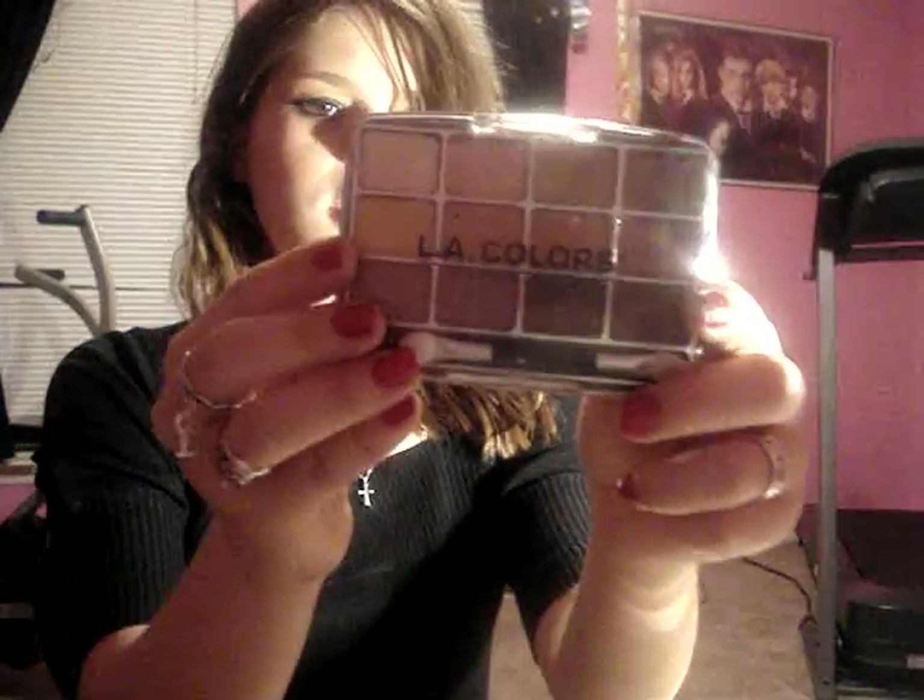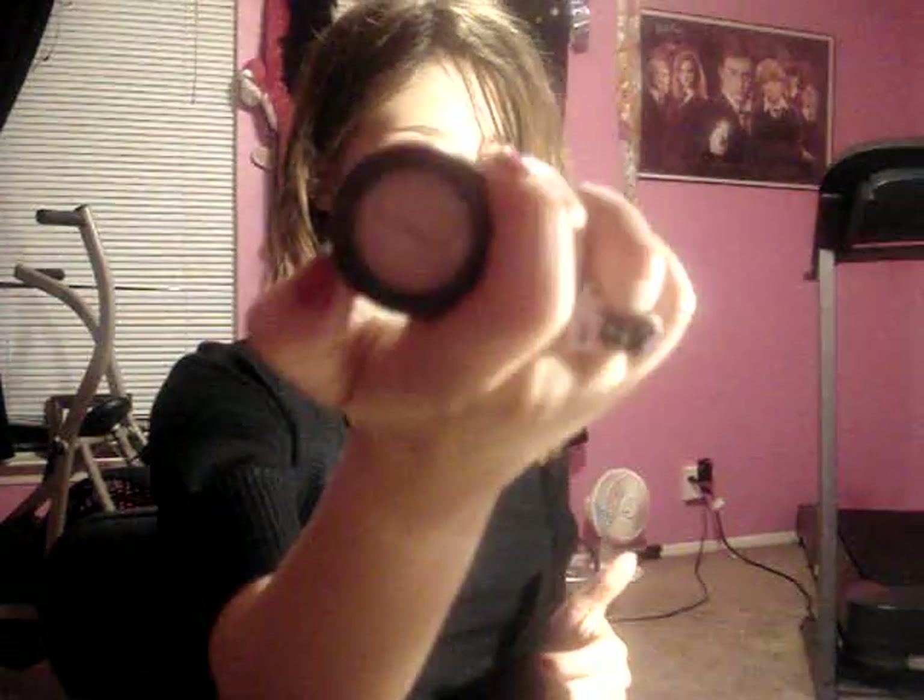I also love my L.A. Colors Eyeshadow Palette in Trendy. It has all these great warm colors — so good for the fall. I also think this is something that will always be in my favorites: my MAC Orb. My favorite highlight of all time. I swear, I'm in love with that eyeshadow.